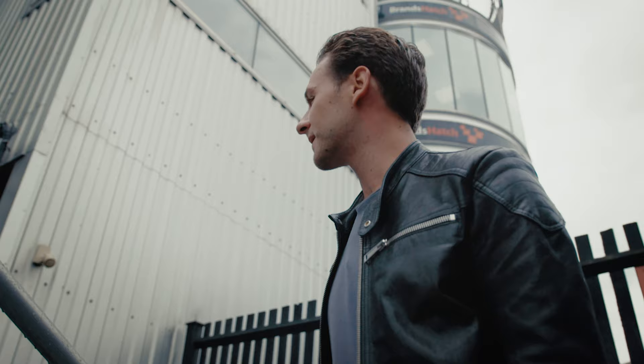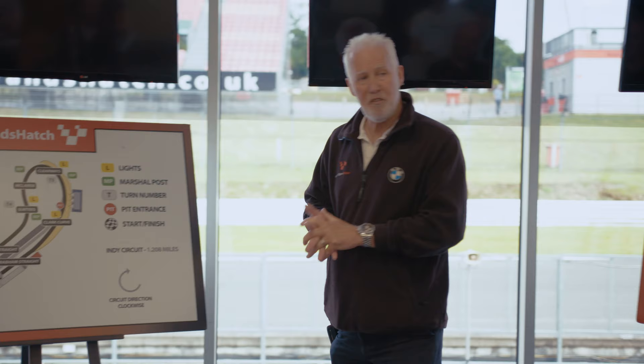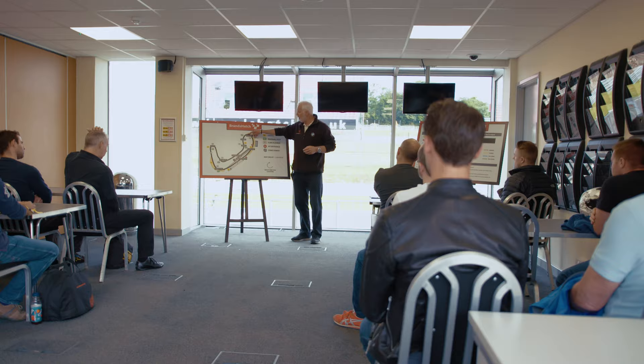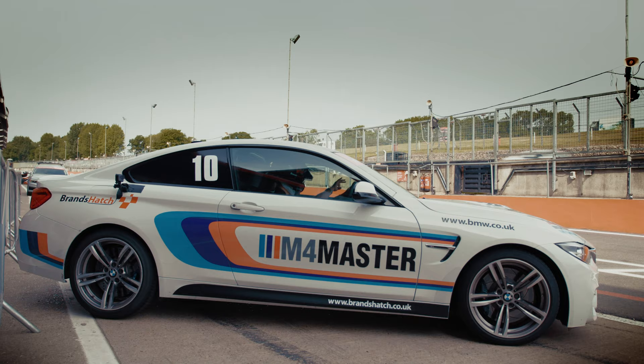With a lap time to aim for in the F4, it's time to learn the basics of track driving in a safety briefing. Welcome to Brands Hatch, my name is Reni Burnside, I'm one of the senior instructors here, and my job today is to tell you what you're in for, talk about a few bits of technique and run you through the format of your experience. Those of you who haven't been here before, this is what it looks like. Briefing over, I head to the pits and meet Stuart, the driving instructor taking me out in the M4.